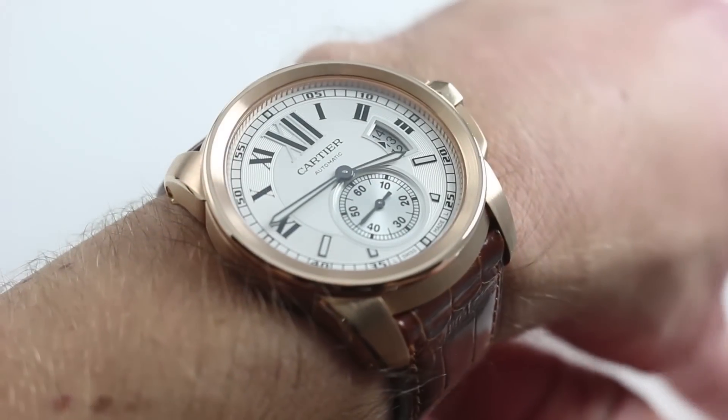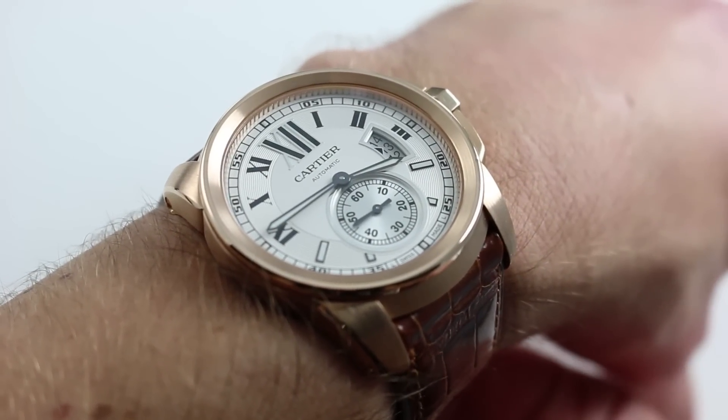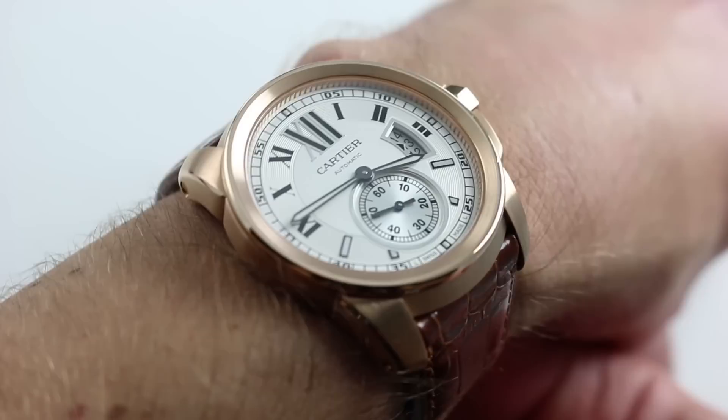Hi, I'm Tim. Welcome to our channel and thanks for logging on. Today we're discussing the Cartier Calibre de Cartier in 18 karat red gold.